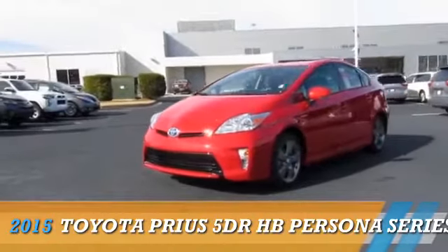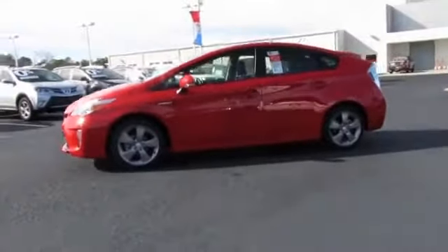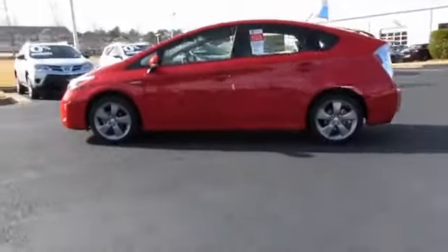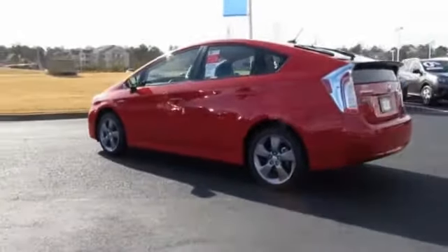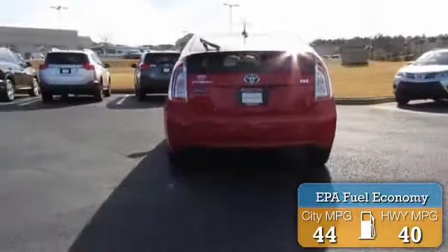Presenting the 2015 Toyota Prius. It's powered by front-wheel drive, a 1.8-liter four-cylinder engine, and an automatic transmission. Great fuel efficiency — saves you money by requiring fewer trips to the gas station.